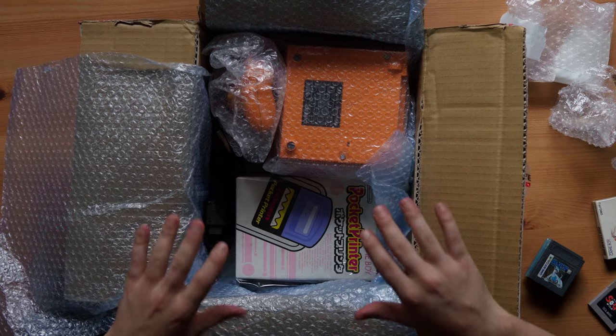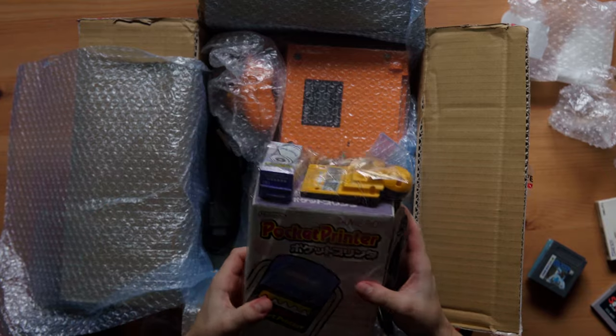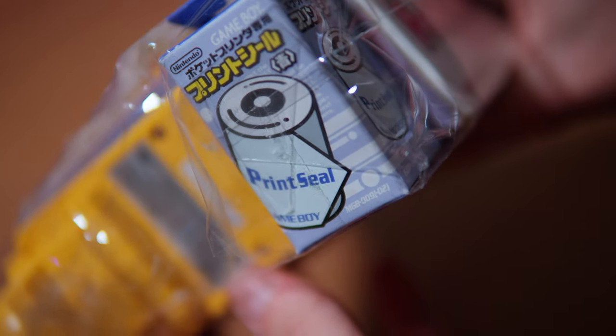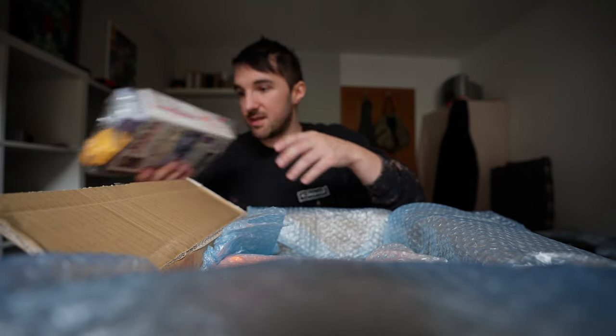Now we get into the good stuff. This is a Gameboy Printer, with the printer and the camera and some rolls — there is like everything in it. That's for another video I guess.